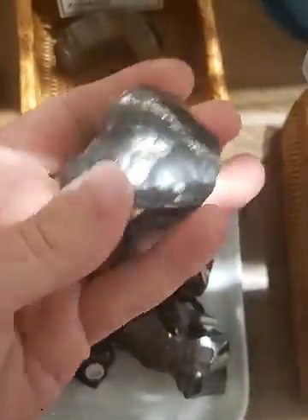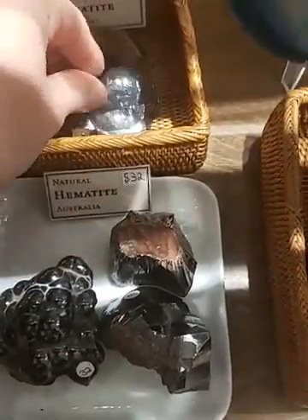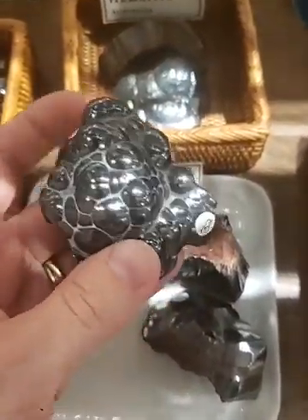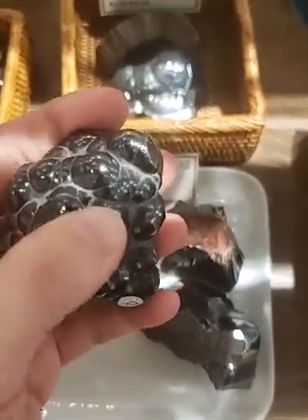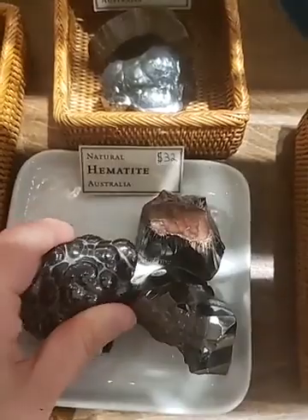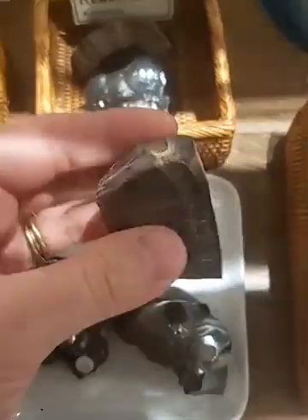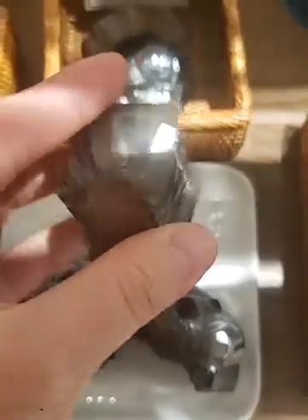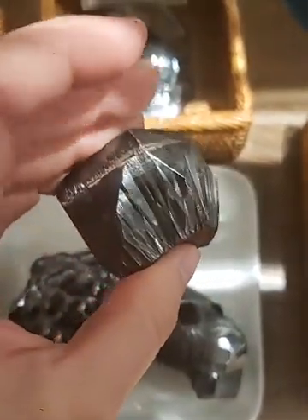Some of them have this sort of bumpy texture — I forget the exact name for it, but it looks like it's kind of boiling over, all bubbly. And then some of them have more of a shard-type texture where it looks like a piece of broken glass. They're both very interesting and unusual.